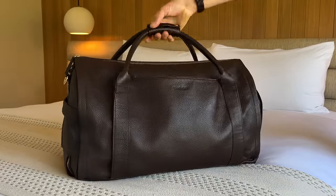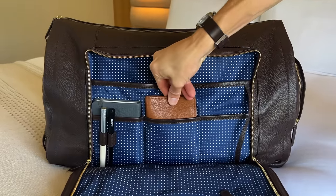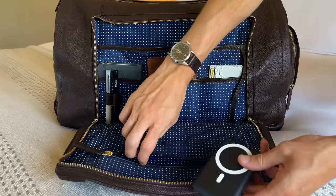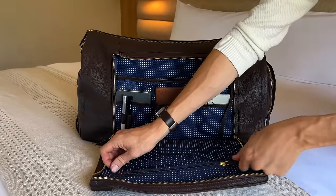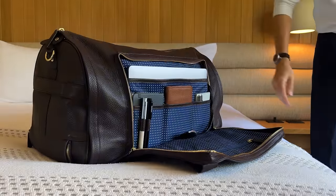Turn it to the other side, and it features a compartment with two pen loops and three pockets, which keeps all of my work organized. It has a zip pocket for my smaller tech, a key leash so I don't lose my keys, and it can fit up to a 16-inch laptop.